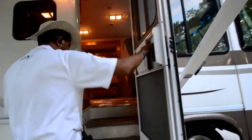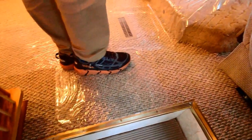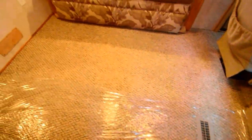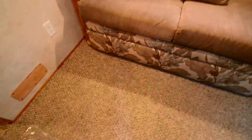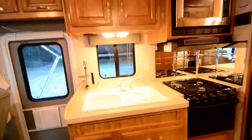Let's walk inside the motorhome now. I'm going to take my shoes off. We've got a nice new Berber carpet — that is not the original carpet. The original carpet is still in the front entry area, and this Berber carpet is in the living area.